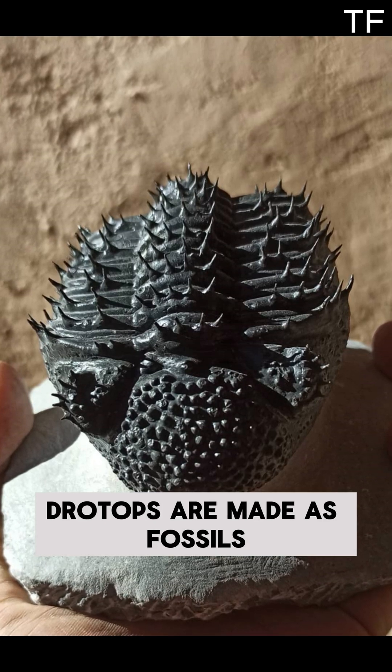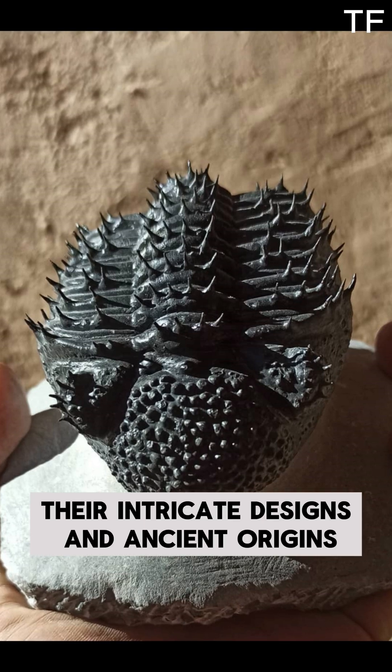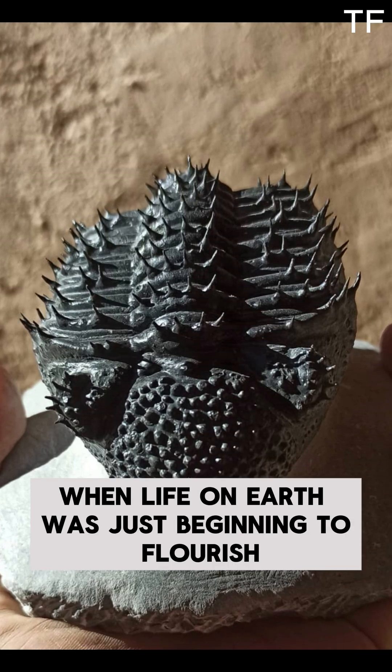Today, Drotops armatus fossils are not just scientific treasures — they're also works of art. Their intricate designs and ancient origins make them a bridge between science and history, connecting us to a time when life on Earth was just beginning to flourish.